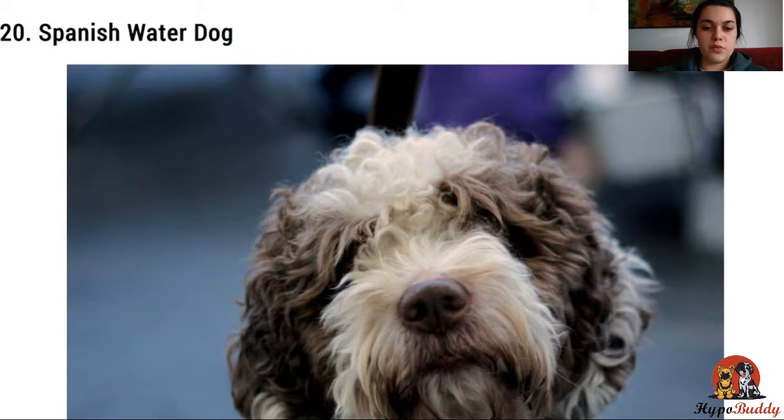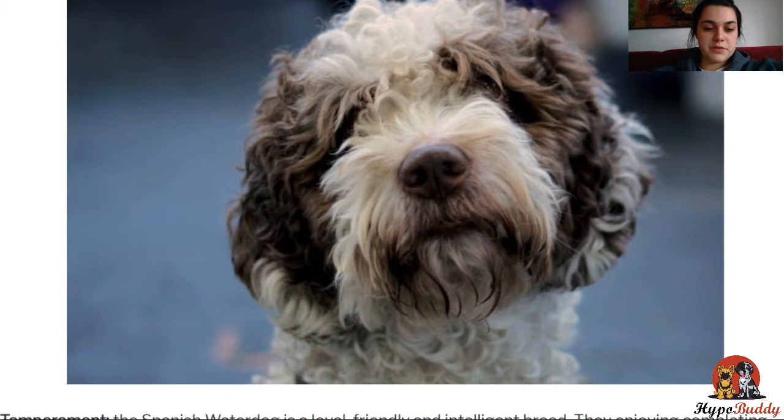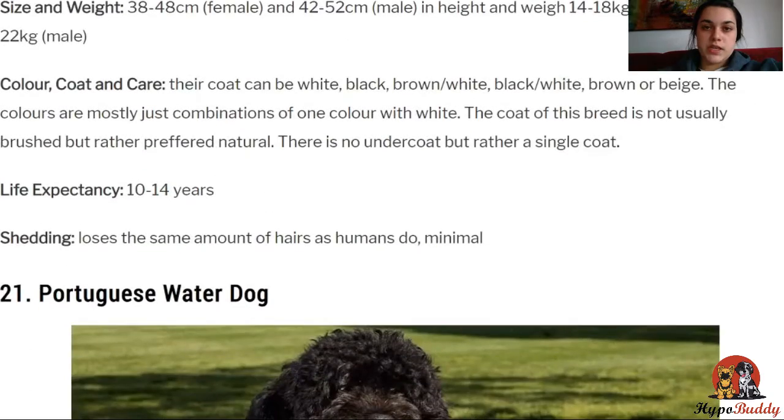They can get along with other pets if they are socialized from a young age. The theory is that they originate from the Spanish Iberian Peninsula, where they were used for herding and admired for their strength. They can weigh between 14 to 22 kilos, depending on male or female. Their coat can be white, black, brown, or beige, meaning there is lots of variety for you to choose a color that you most desire. They live between 10 to 14 years.